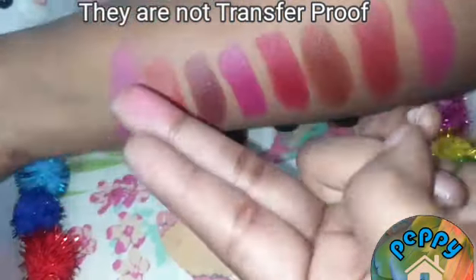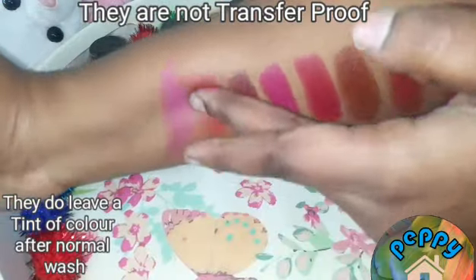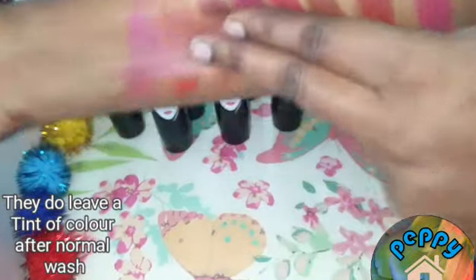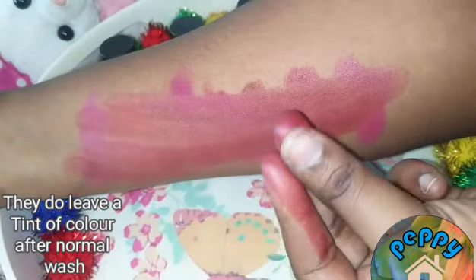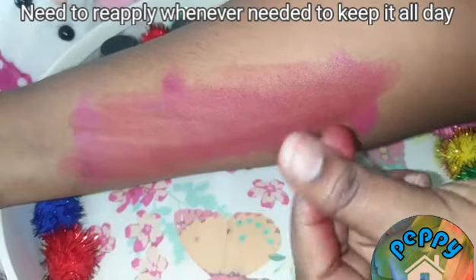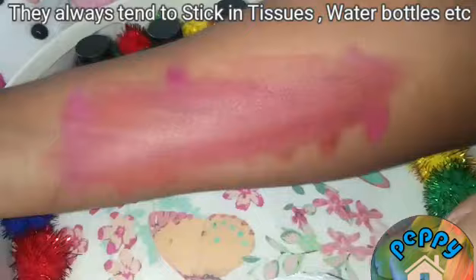These lipsticks are not transfer proof. They tend to stick to whatever you use — tissue paper, handkerchief, water bottle, coffee mugs — so you have to be cautious. Even after washing with tap water they tend to leave a tint of colour on the lips. The formula is more creamy and moisturises the lips all day long.